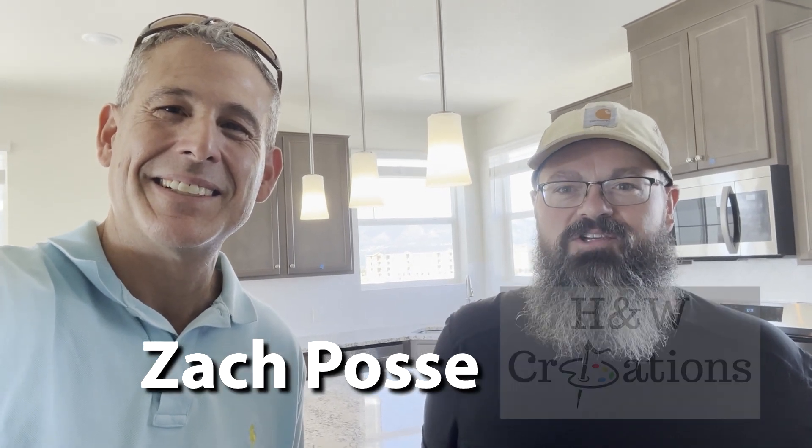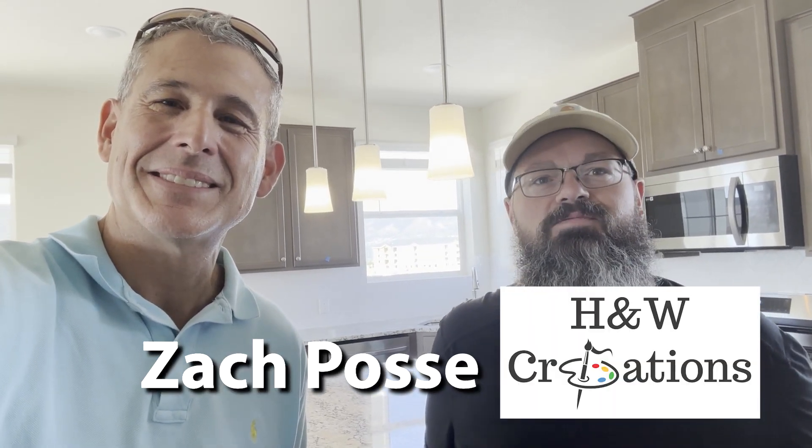I'm gonna let you introduce yourself. My name is Zach Posse. I'm with H&W Creations. We specialize in surface repair and touch-ups.